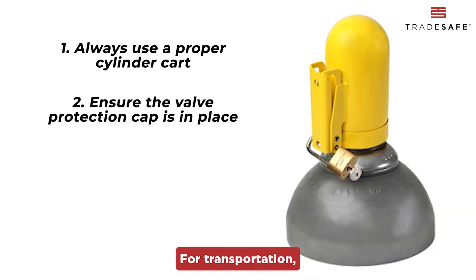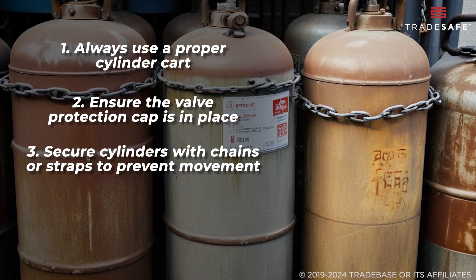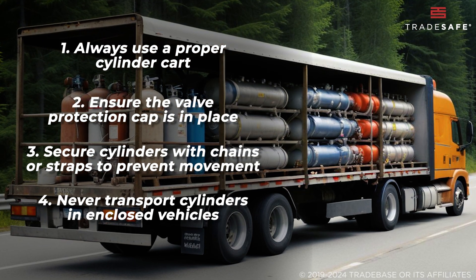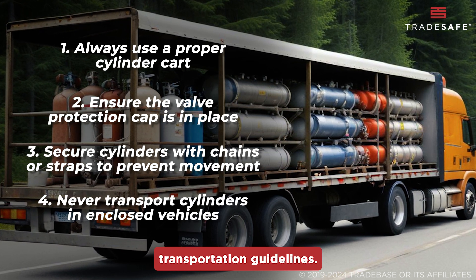For transportation, cylinders should be secured with chains or straps to prevent movement. Never transport cylinders in enclosed vehicles where leaks could pose a danger, and always follow your company's transportation guidelines.